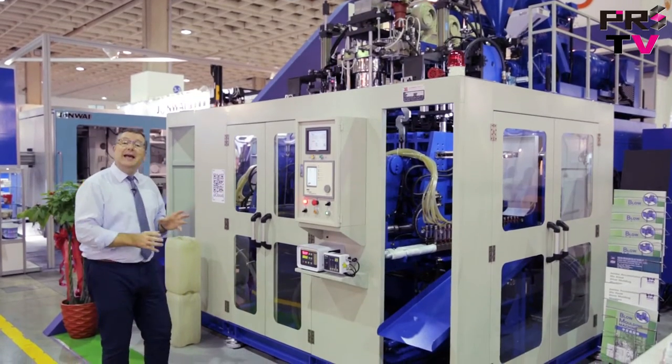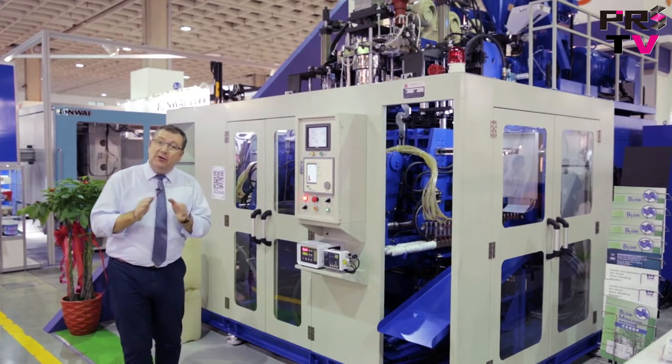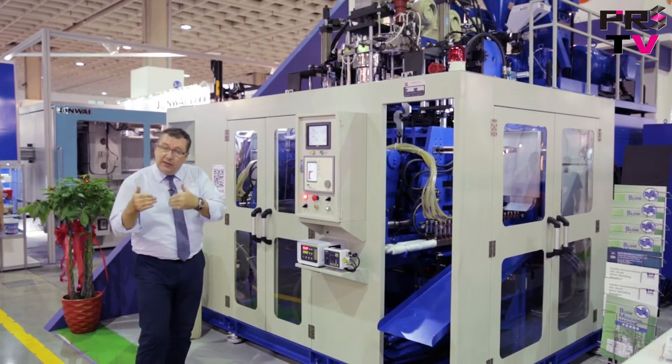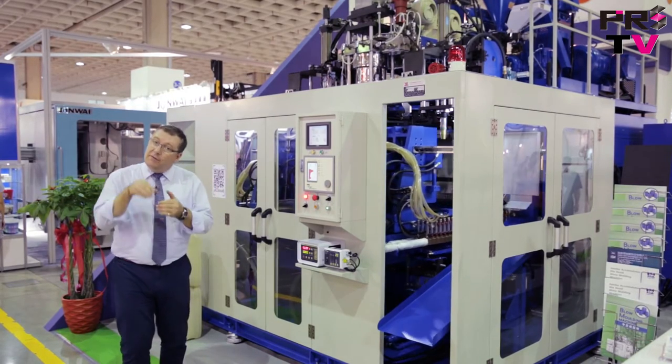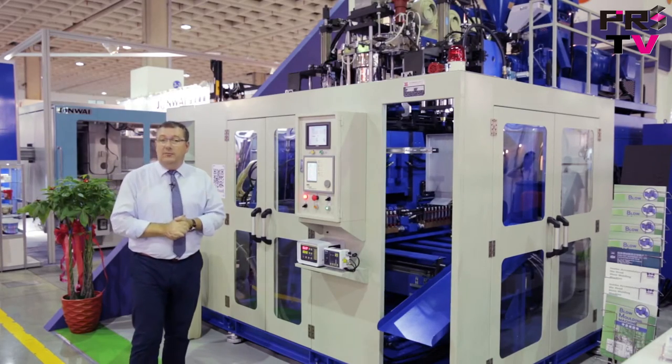This machine has three extruders and two stations. The three extruders allow you to do triple-layer blow-molding. That means that for the two outer layers, you can use virgin material, but for the center layer, you can use recycled material, therefore saving on material costs.